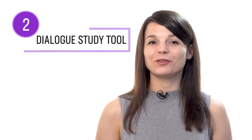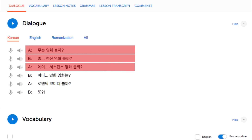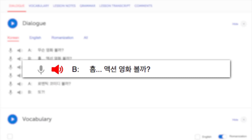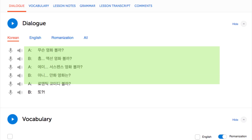Number two: read with the dialogue study tool. With the dialogue study tool, you get the line-by-line breakdown of a lesson's conversation. You get the text, the translation, the audio, and, if applicable, the romanization, so you can read and listen to each line individually. To practice your reading, reread and review each line until you master it. Then move on to the next line. You get this feature in every one of our lessons.